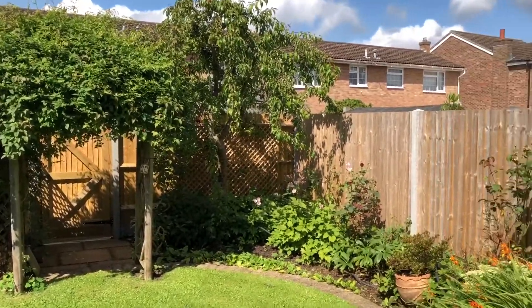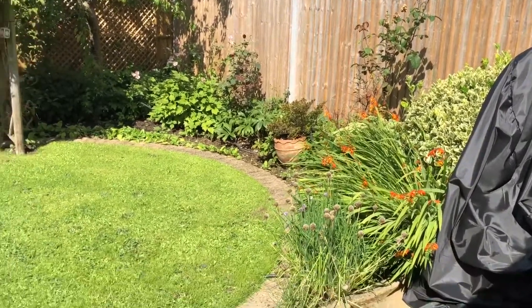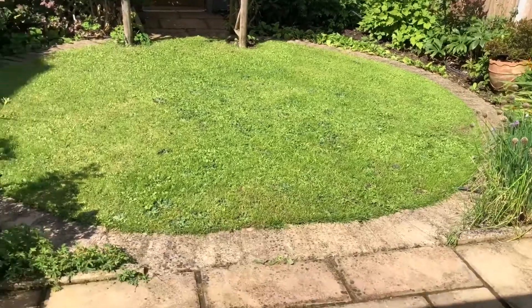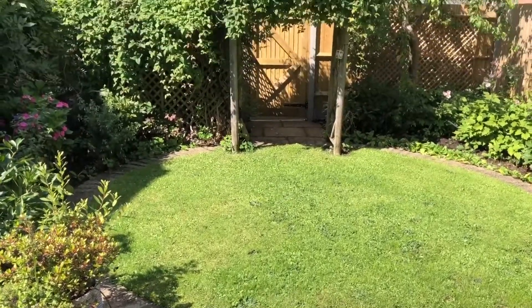The property also benefits from parking on the front and the garage. For more information or to arrange a viewing, please call Jones Robinson on 01635 35010.